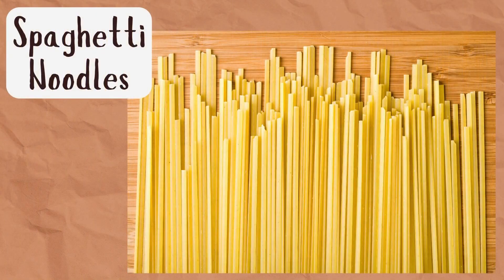How about this next one? I'll give you a clue — this one might also be something that you could eat. This one is spaghetti noodles!